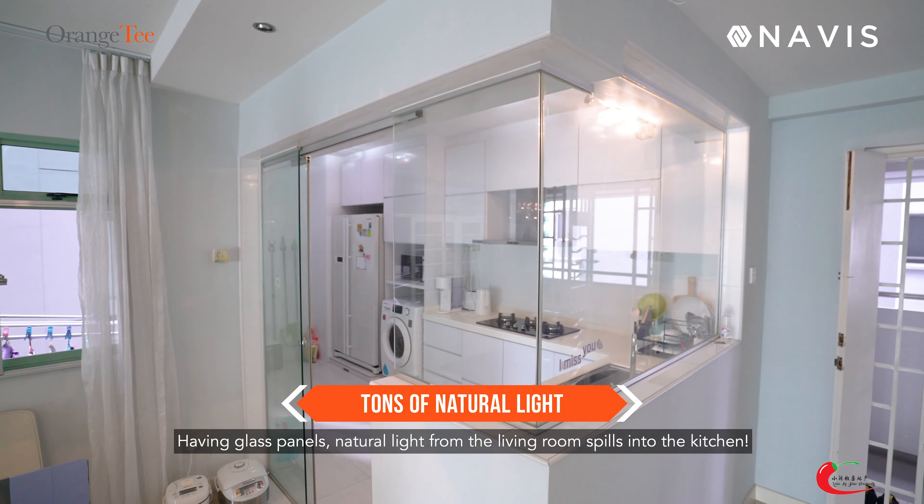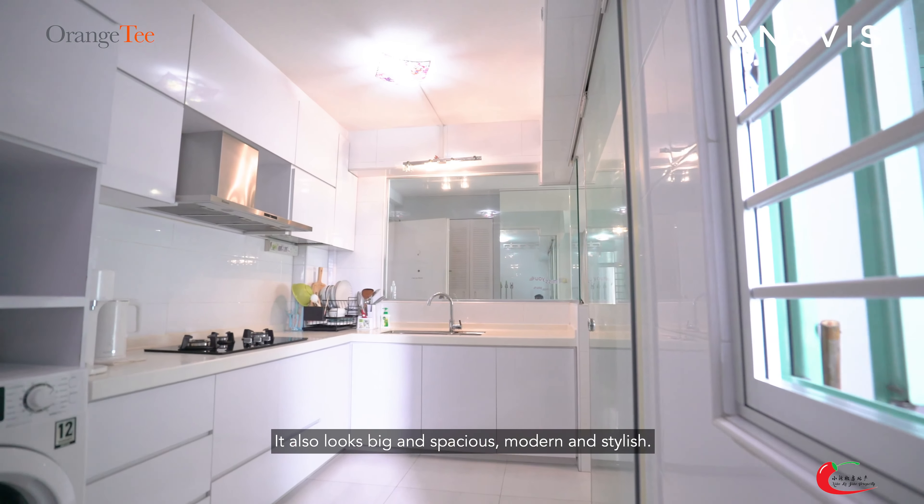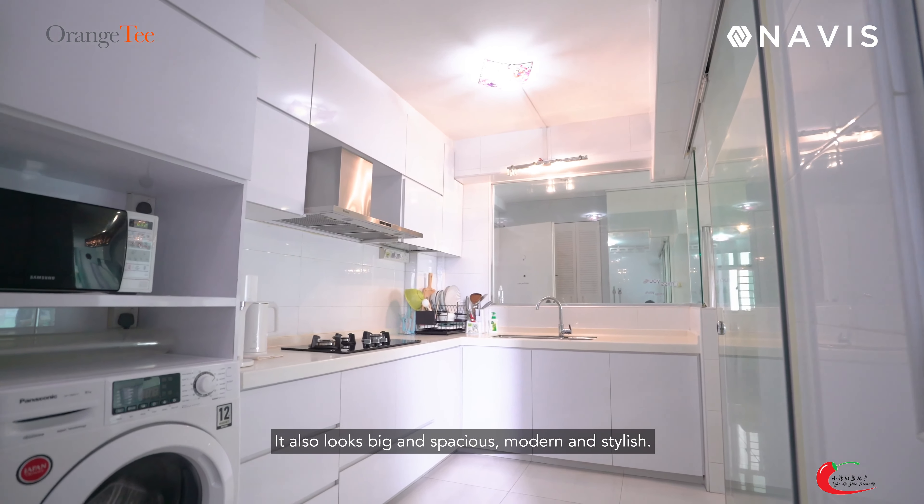Having glass panels, natural light from the living room spills into the kitchen. It also looks big and spacious, modern and stylish.